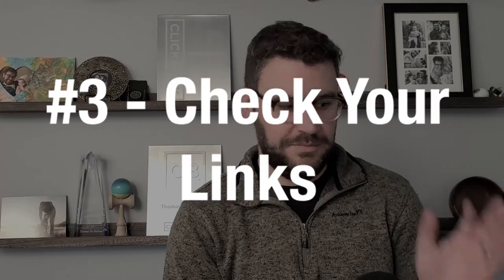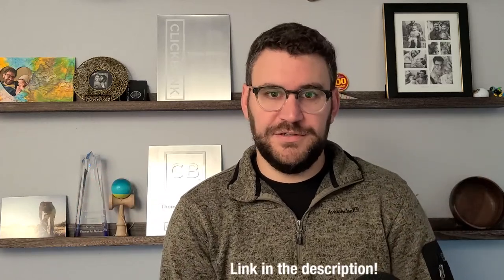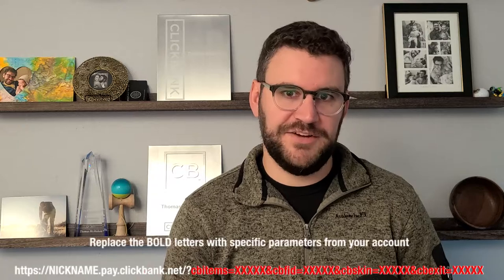Step three — getting a little more technical here. This is where you want to make sure all the pay links from front end through all your upsell flows are accurate and working. Go through the order form and sales pages, making sure that when the order form loads, it's the correct product image, the correct price point, the right order bump if you have one, and the right shipping profile. A lot of parameters have to be added to the ClickBank pay link — like the ClickBank flow ID, the item number, the order bump, and the exit pop if there is one.